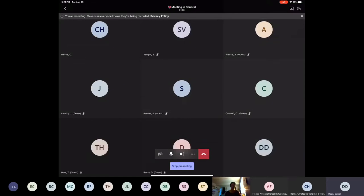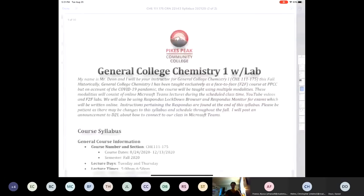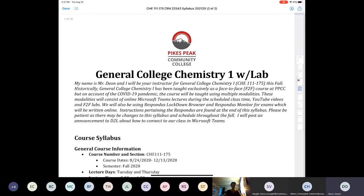All right, so let's start with the syllabus. My name is Mr. Dion, and I'm going to be your instructor for General College Chemistry 1. This is Chemistry 111-175, and 175 is our section.